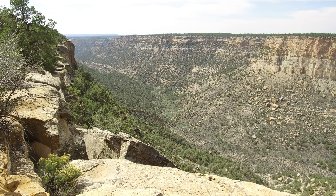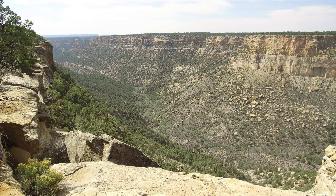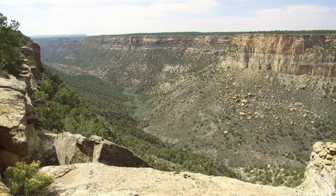All archaeological sites, especially those with standing architecture like Square Tower House, require continued assessment and maintenance.